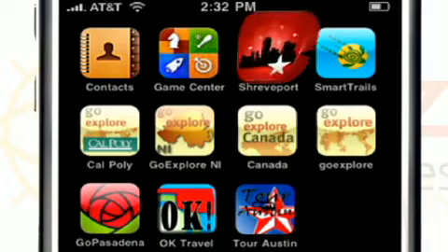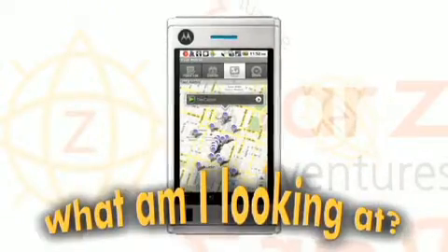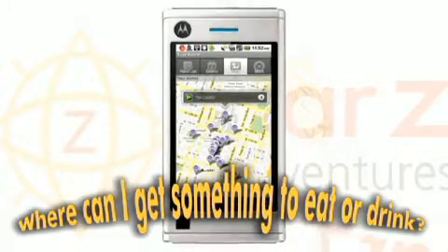Your own branded smartphone app answers questions every visitor has: Where am I? Where should I go? What am I looking at? Where are the restrooms? Where can I get something to eat or drink?